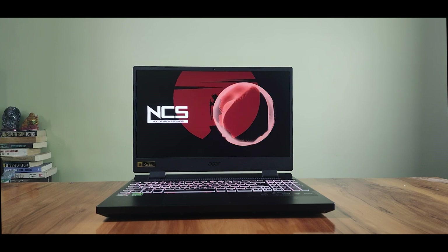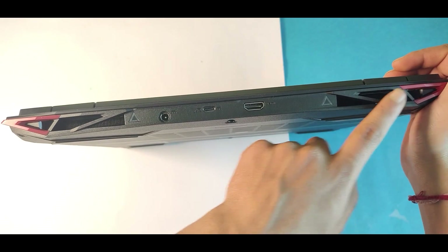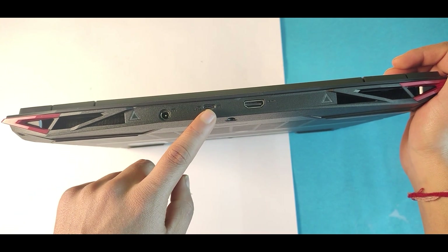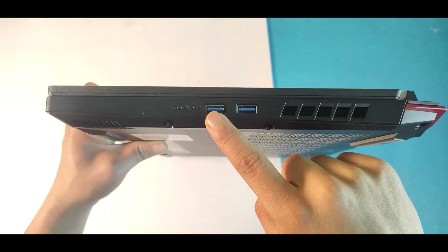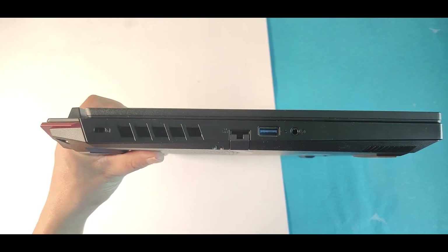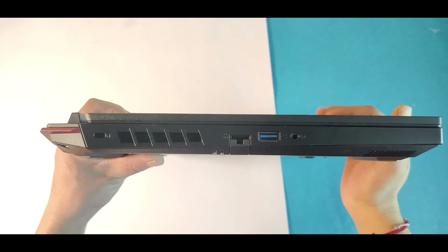The outside design is completed with a 720p webcam and some useful ports. Starting at the back, there is a power port, a Gen 2 Type-C USB 3.2 port, and an HDMI 2.1 port. On the right side, you get two USB ports — a 3.2 Gen 1 Type-A and a 3.2 Gen 2 Type-A. On the left side, you get a full gigabit Ethernet port, a USB 3.2 Gen 1 port, and a headphone/microphone jack.